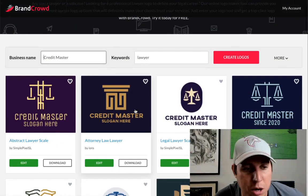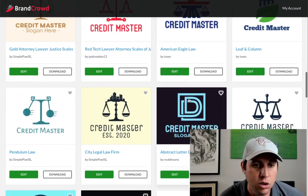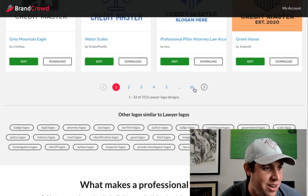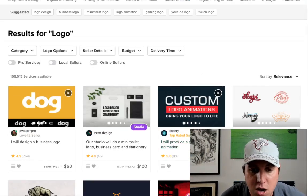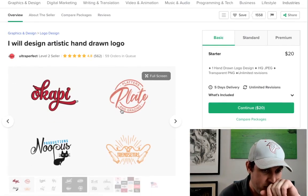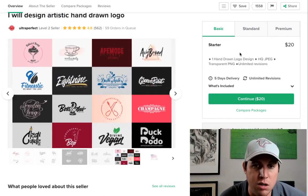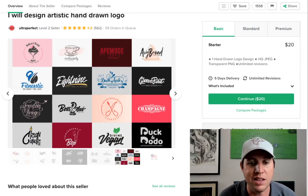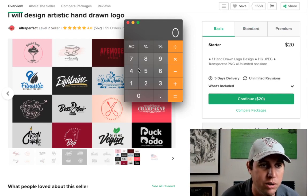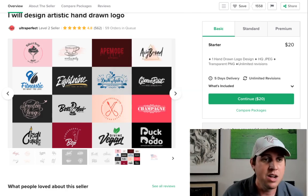For example, let's say a lawyer company called Credit Master — look at these awesome logos. When I say your customer can't find one of these — look how professional they look. They have pages and pages of options. And just to give you an idea — this person charges $20, $35, or $55, and they're getting orders. That person got 562 orders off this one gig. At a minimum of $20, they've cleared over $11,000. What would $11,000 on the side as a freelancer do for you, especially when you can create logos this fast — maybe five minutes?